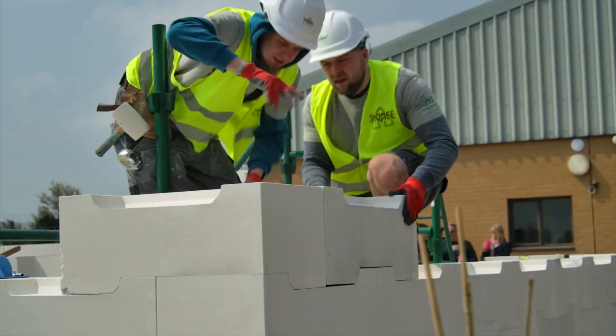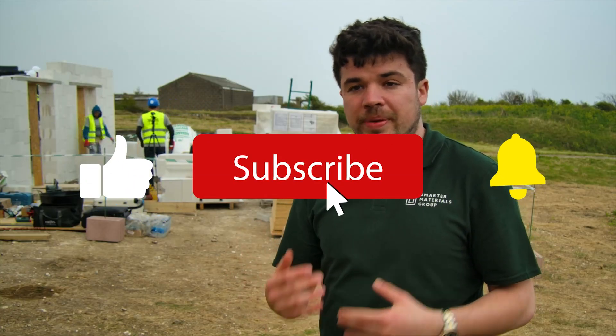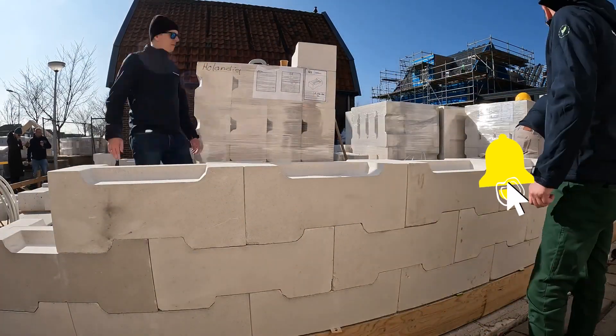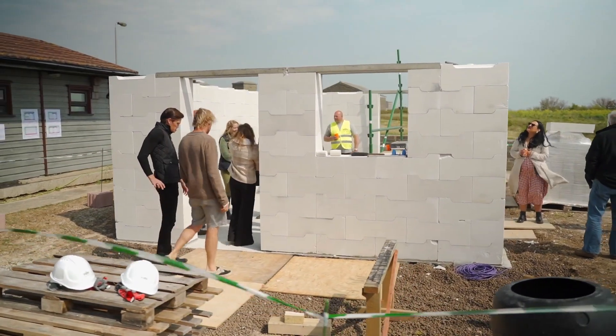If you have reached this far, please like this video, subscribe to our channel, and press the notification bell so you don't miss any future updates. See you in another video — until then, take care. Do tell us your views in the comment section.